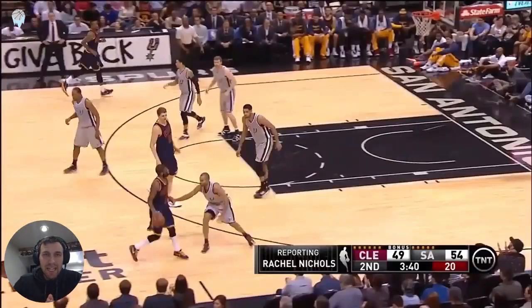We're breaking down some Kyrie today, and specifically how he closes space when he's driving to the basket.